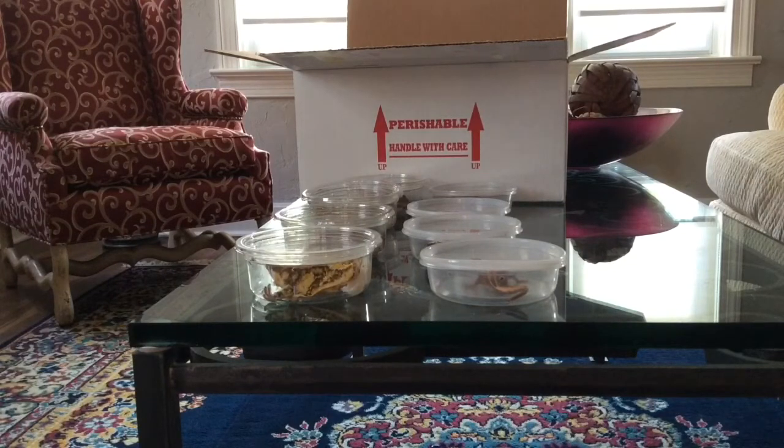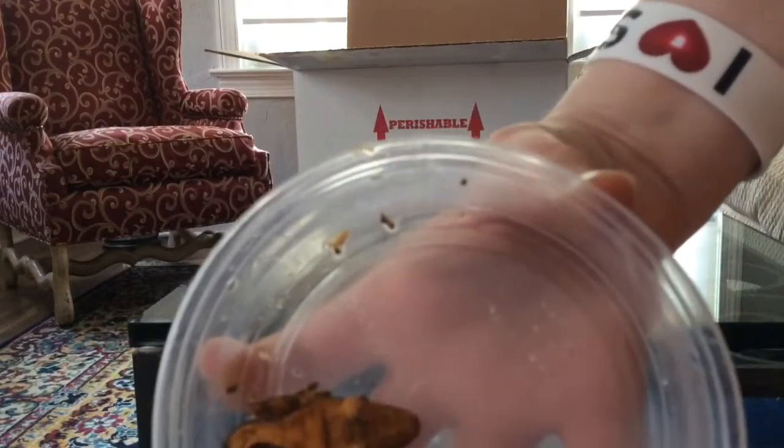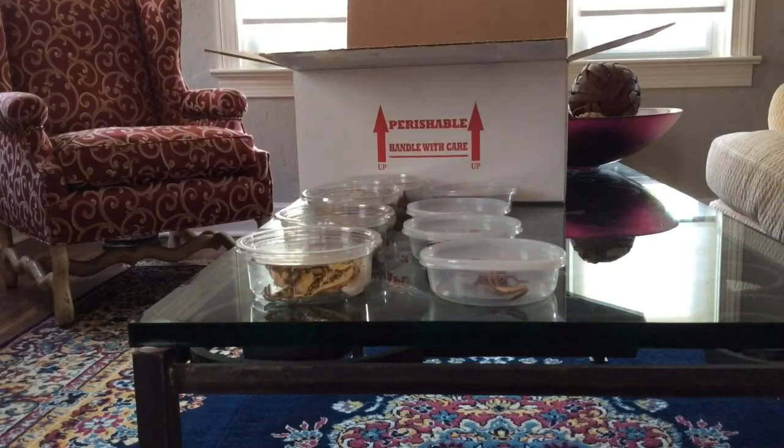All y'all pooped in your deli cups — thanks a lot. Another nice little halloweeny thing. I love the pattern on this one.